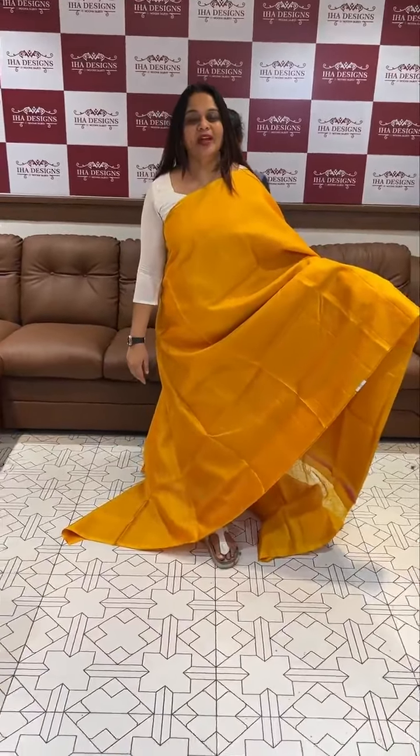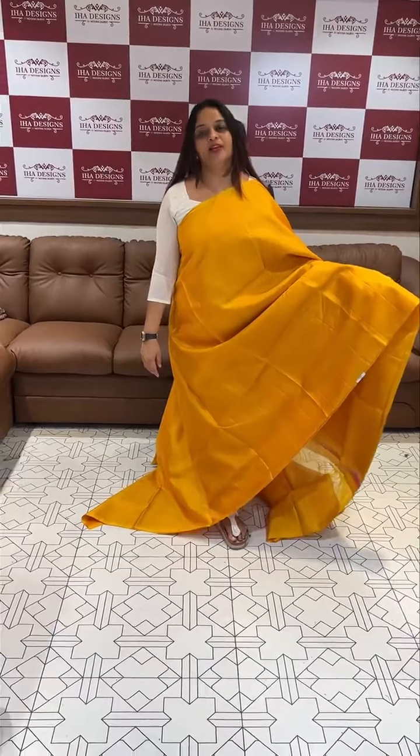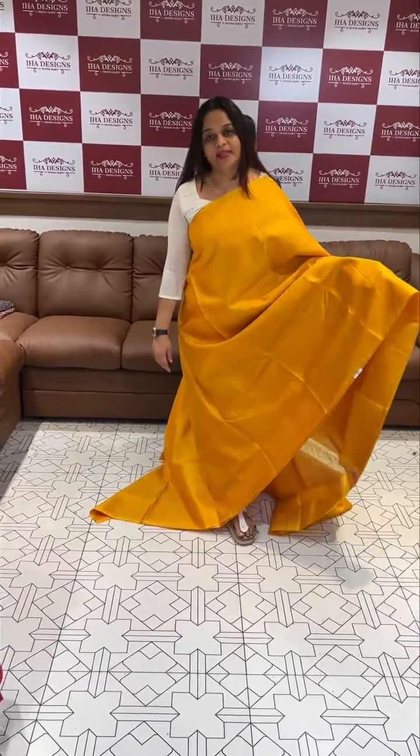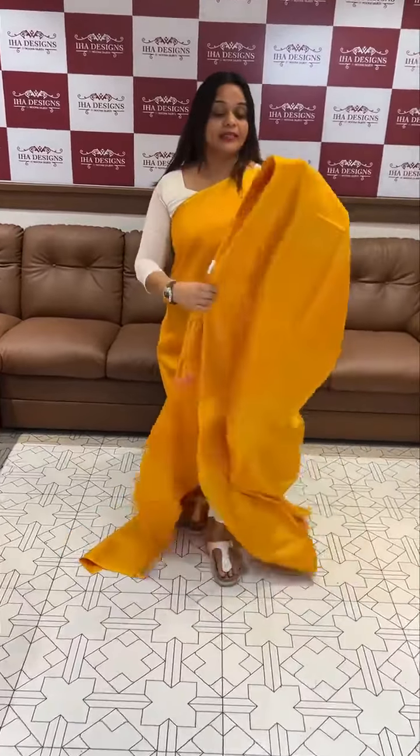Hello viewers, welcome back to your hair designs. Designer conjurum silk hair is in the collection. Pure silk hand blue, big square motifs, beautiful color, rectangle shape.